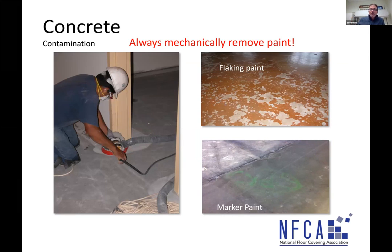Paint: flaking paint is a definite no — even if you can bond to it, the whole system will disbond because the paint is disbonding. Mechanically remove all paint. Marker paint like layout lines creates a risk of bond failure, and we've seen markers bleed through and stain resilient flooring. Spend 17 or 27 seconds with a grinder and buzz the surface of the concrete to remove that marker paint — take it out of the equation entirely.